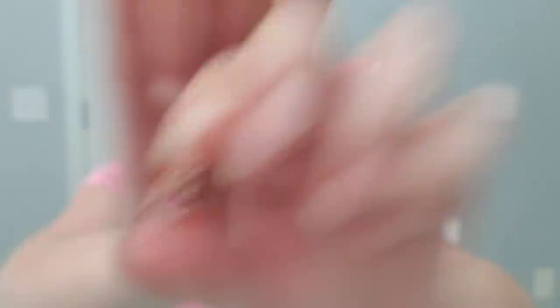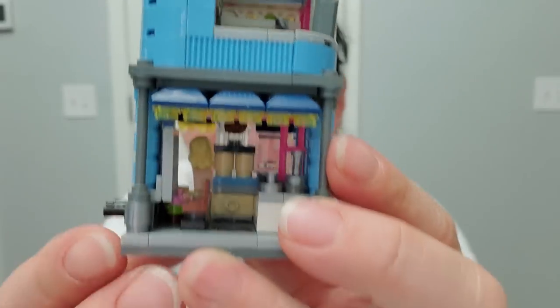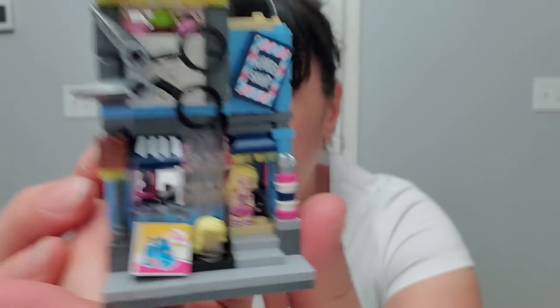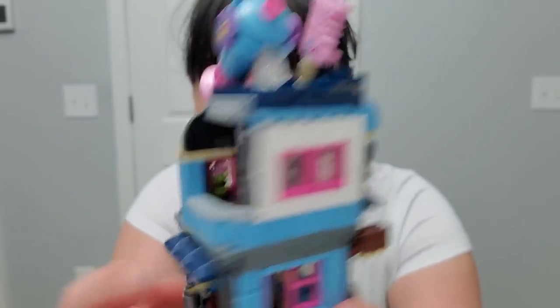Next we're making a barbershop. Here are all the pieces and stickers it comes with. I'm all finished — the back is open so that's just how it is. Lots of little details: scissors, a little blow dryer, a comb. I ended up putting the little lady figure in the doorway since there was no door piece. These connecting pieces are how they'll all join together as a street scene.